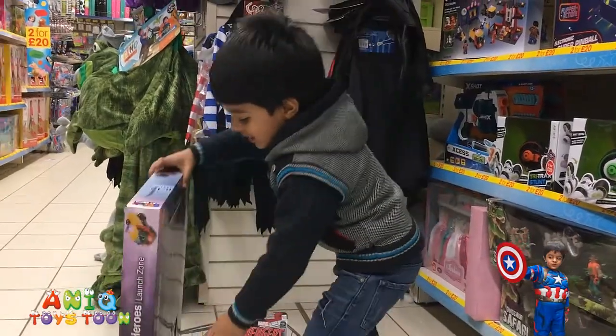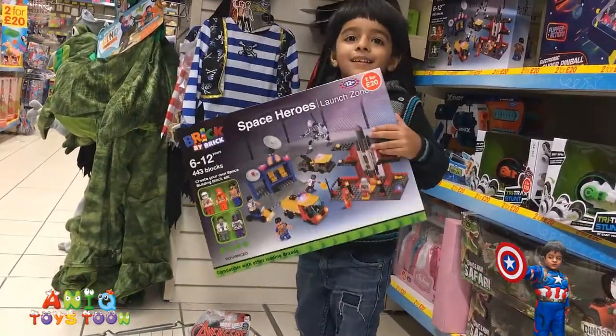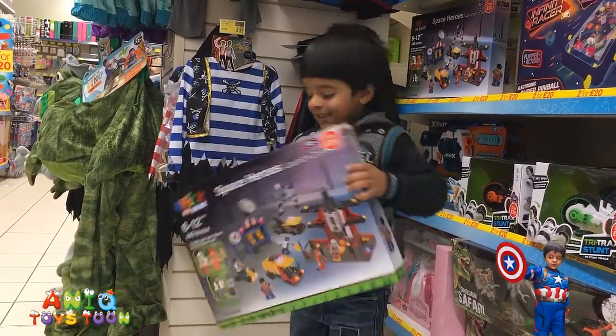Let's see what it is Anik. Let's see first. Can we see Anik? Alright! Space heroes!